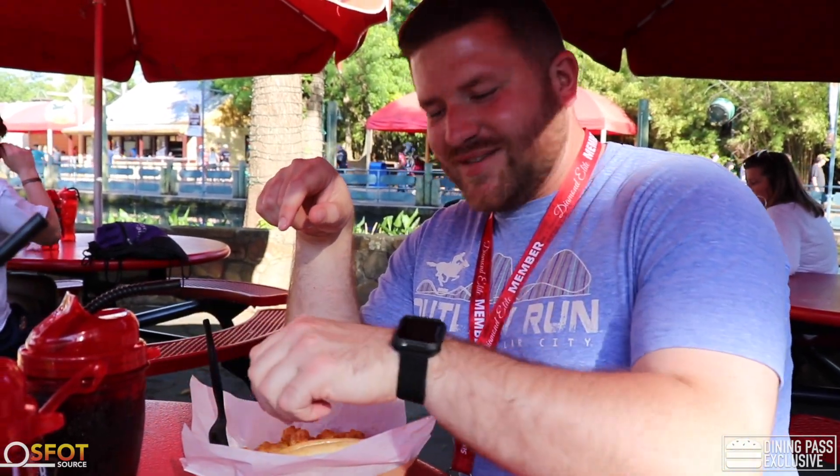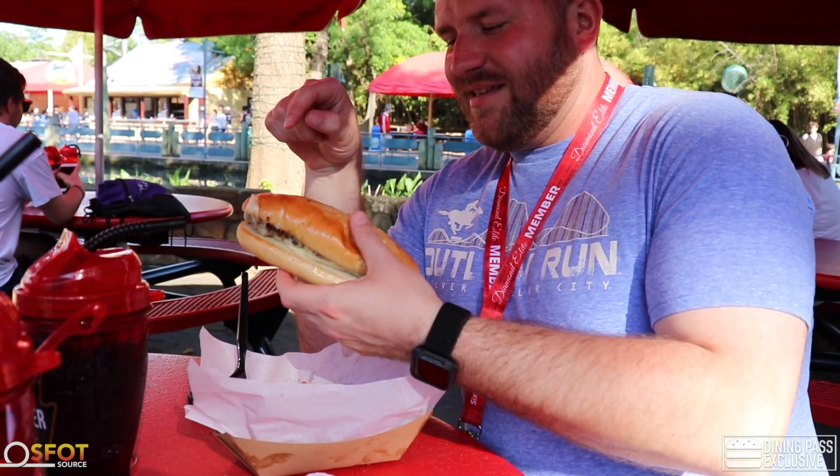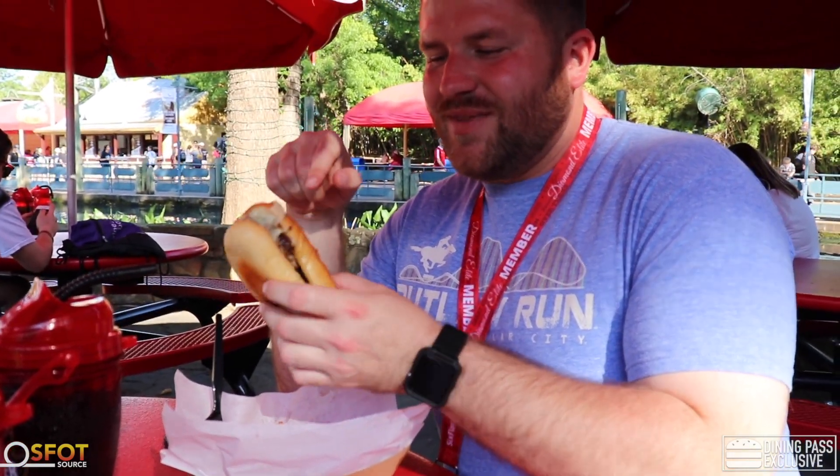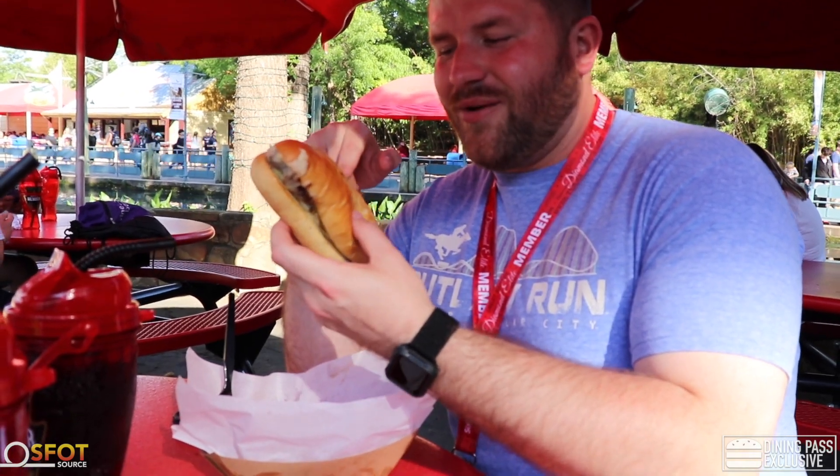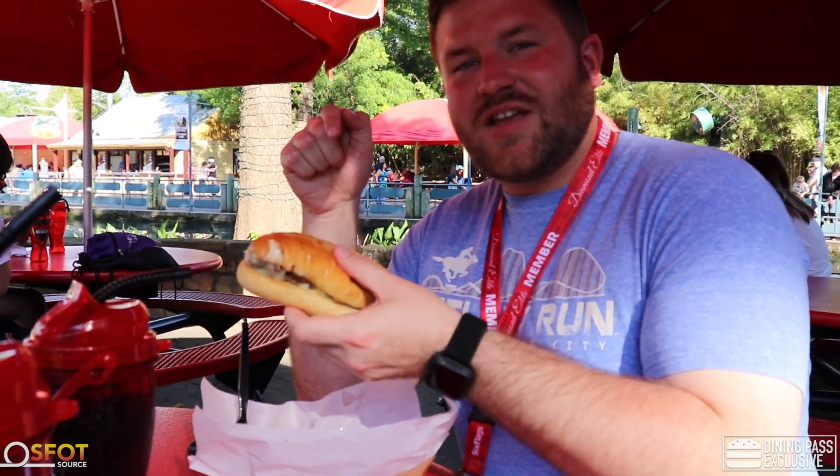Let's take a first bite of this classic cheese steak. I will say this — because it kind of skimped out on the inside, you can pick it right up and not have to eat the whole thing with a fork. You can see it is very moist down here. It is hot.